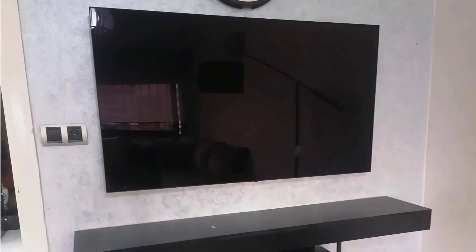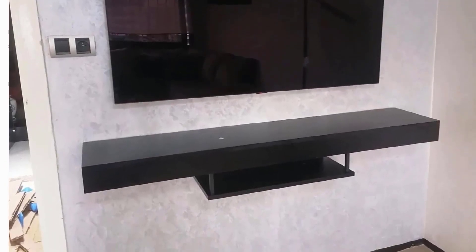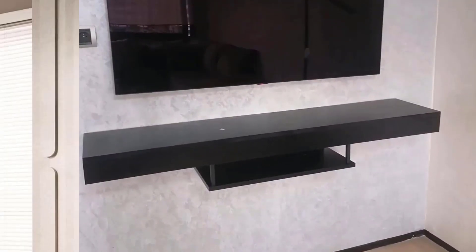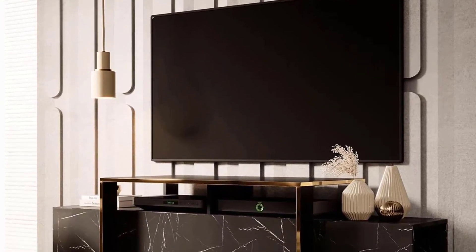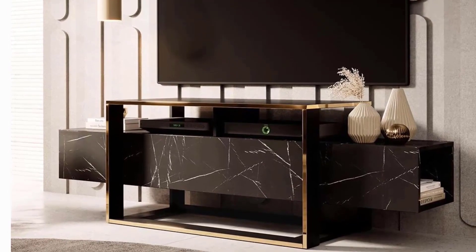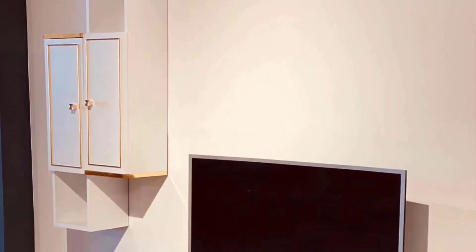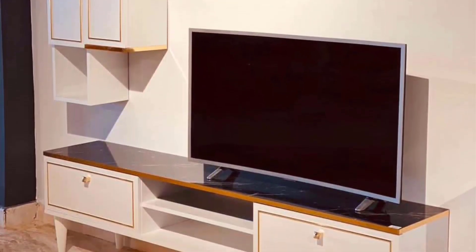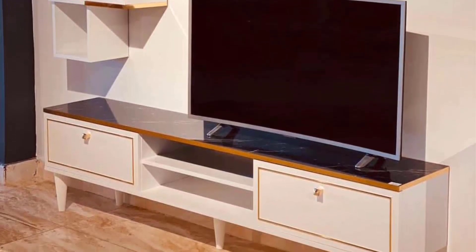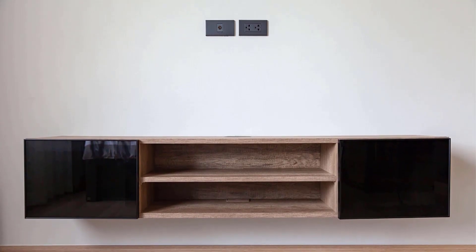Integrating technology seamlessly. As technology becomes integral to daily life, mobile TV designs are adapting to seamlessly integrate gadgets and devices. Concealed cable management, built-in charging stations, and smart technology compatibility ensure that the TV cabinet not only complements the design ethos, but also facilitates a modern and organized living environment.